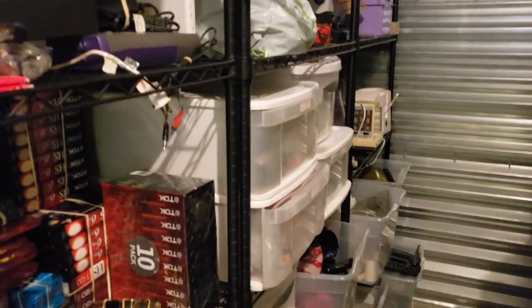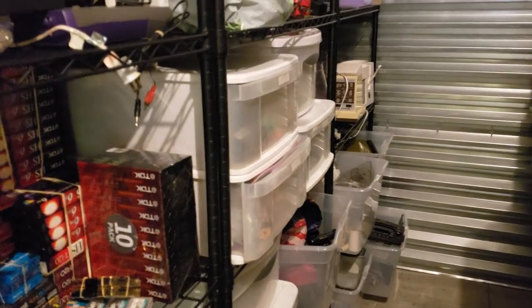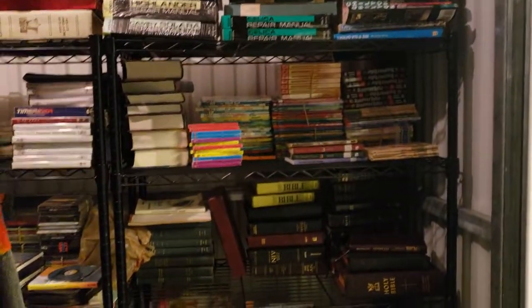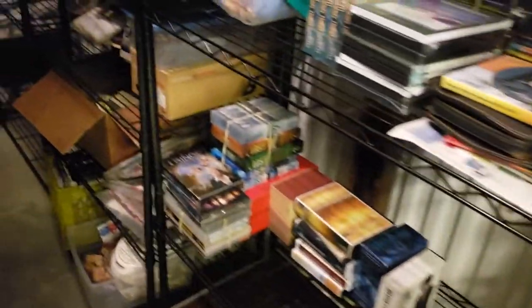I've had this since November, it's now February. A lot of stuff is in here — most of my inventory that's been listed, stuff I'm working on. My packing supplies are still in the garage, but most of it's in here. It's still not organized perfectly yet, but it's getting there. I wanted to show you guys what it's like right now.